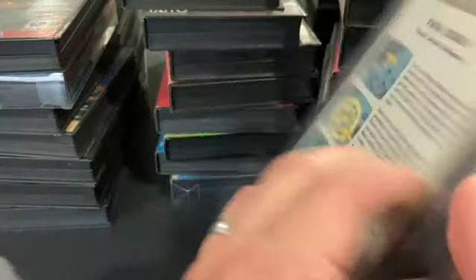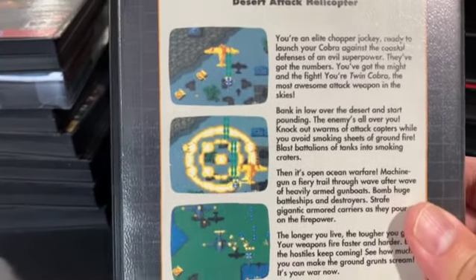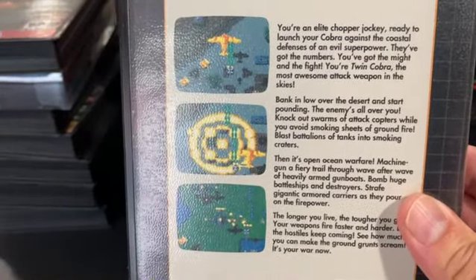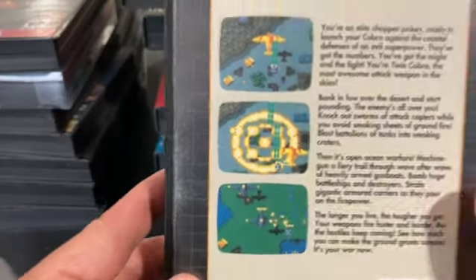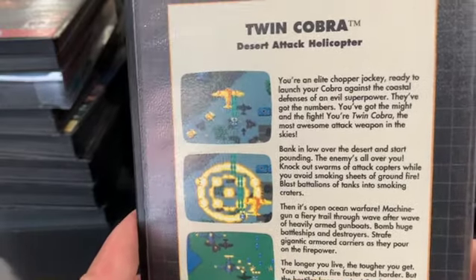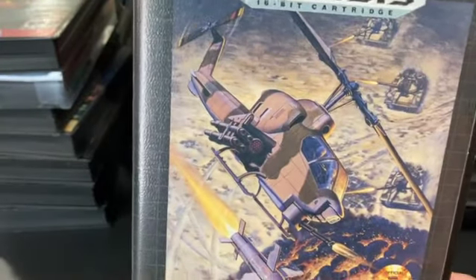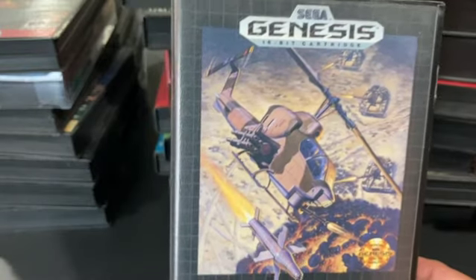Twin Cobra is another Toaplan game. It's fun, but it's hard. The difficulty just seems like it's not tuned right — it gets too hard too early, and the learning curve is not smooth. But if you really want to grind away at it, you could get good.